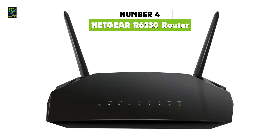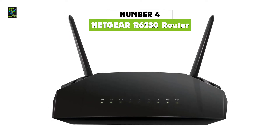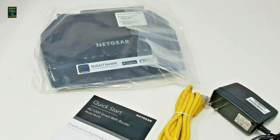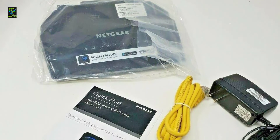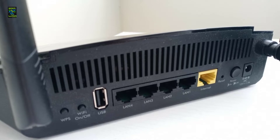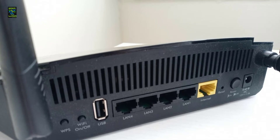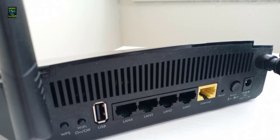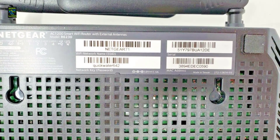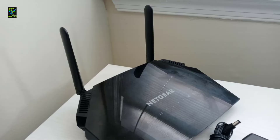In fourth place, we have the Netgear R6230 AC1200, one of the best budget routers on the market in 2022. The Netgear R6230 comes with access to the Nighthawk app for both Android and iOS devices, where you can manage connected devices and enable remote access so you can control your router from virtually anywhere in the world. Packing 802.11ac Wi-Fi dual-band technology and beamforming, this budget router offers 300 Mbps on the 2.4 GHz band and 900 Mbps on the 5 GHz side, so it can handle multiple HD streams without interference.